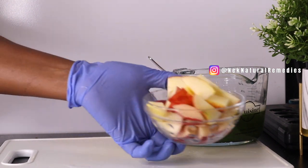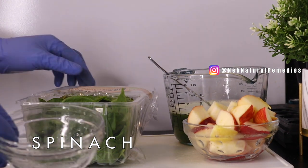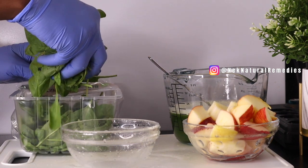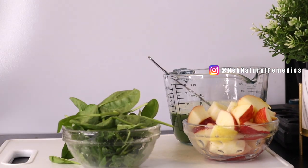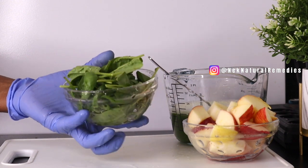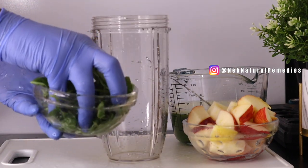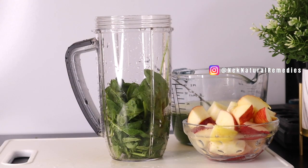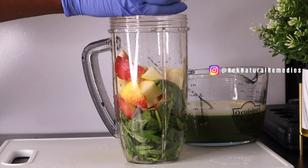The next ingredient is spinach — I'm using one handful. This is my measurement; it depends on how many people are drinking. This drink is consumed in the morning and at night. Wash your vegetables very well before using them. After washing the spinach, gather all these ingredients together. This drink is all you need to stay healthy, flush out toxins, and boost your immune system.